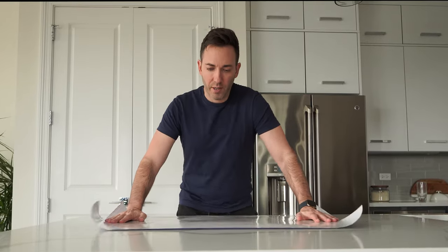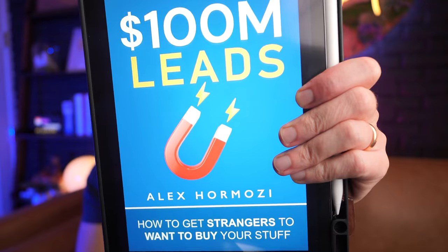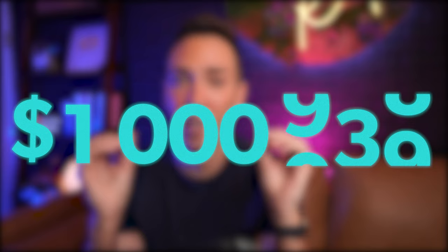What if there were a step-by-step blueprint that could take you from struggling to sell your services to more business and more money than you can handle, easier than anything you can imagine? You could breathe easier and never have to worry about going back to a nine-to-five job again. I've read Alex Hormozi's $100 Million Leads, and the lessons in this book, when used correctly, will put your business on the path to making millions.